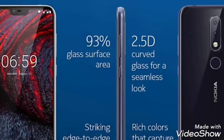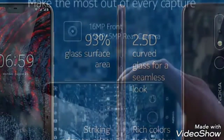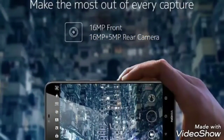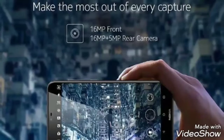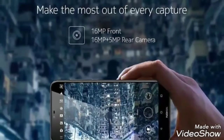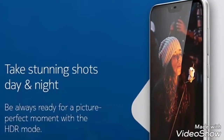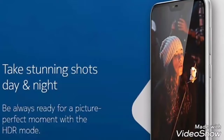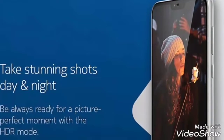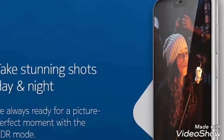This phone comes with a single storage variant that is 4GB RAM and 64GB of internal storage, which can be expanded up to 400GB. And this has a dual rear camera with 16MP plus 5MP shooter. The secondary 5MP camera is for depth sensing. This phone has a front camera of 16MP and comes with a battery of 3060mAh.